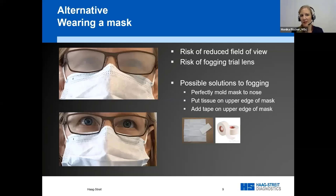Regarding fogging: a mask with metal wiring that can be molded perfectly to the patient's face is helpful and also helps reduce the field of view. You can put tissue on top to prevent breath going up, or potentially tape the top to prevent fogging — though that's not very practical. This is a new skill set: instructing patients on mask use. I've seen many patients who pull the mask down when they wish to speak, so education is needed.